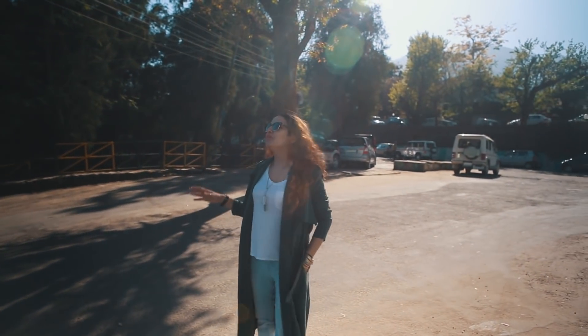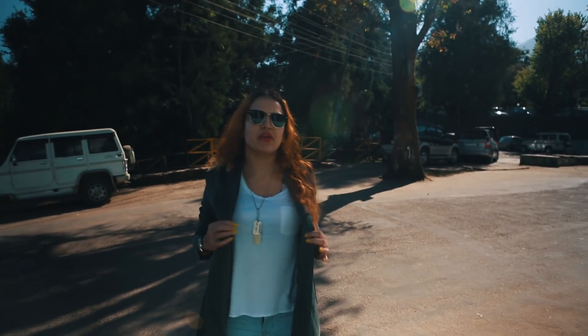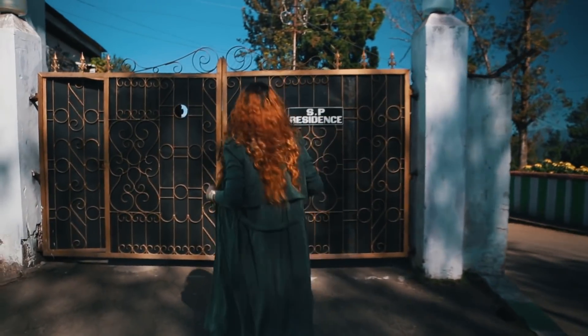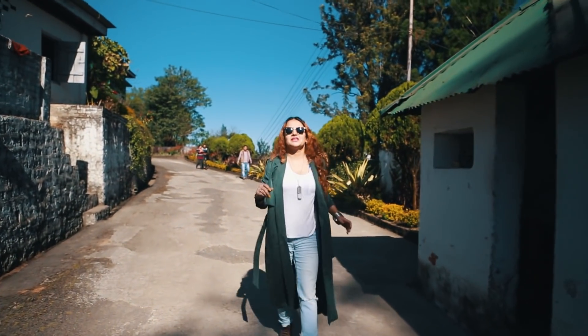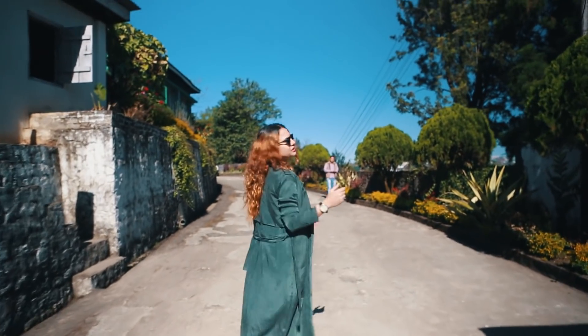So I'm here at the most important spot here in Kohima. This is the Rajmevan area, the VVIP area. My friend's brother-in-law is the ESV of Kohima and we have come to meet her.